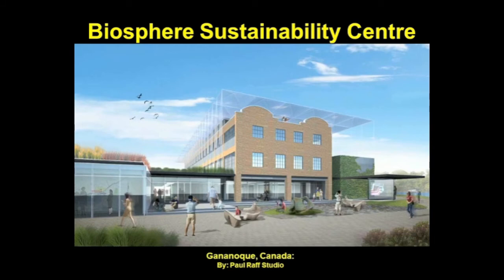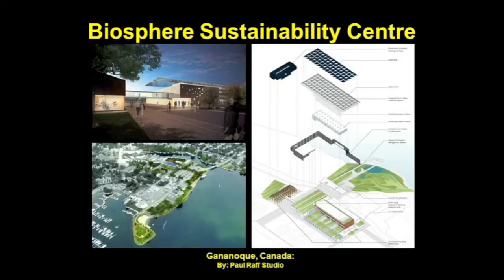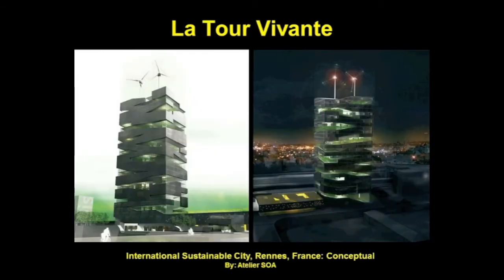The Biosphere Sustainability Center will be built on a 2.8-acre brownfield site near the Thousand Islands. This multi-use facility will have exhibition and conference facilities, office space, a market hall, and artist studios. Green building strategies include renewable energy harvested from a variety of sources, sustainable landscaping, and a green room. The goal is to demonstrate how renewable energy from earth, wind, sun, water, and biomass can provide clean heating, cooling, electricity, and waste management.